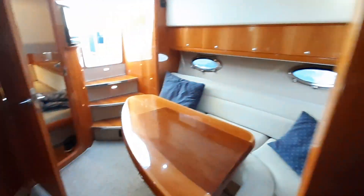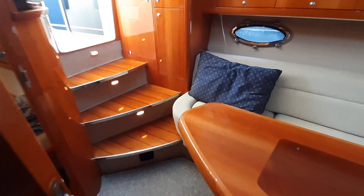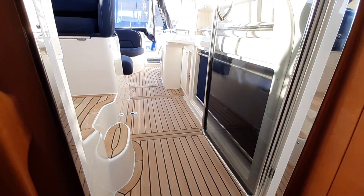Swinging back round into the saloon, looking aft — carpet on the floor and cherry sill boards. We go back up into the cockpit.